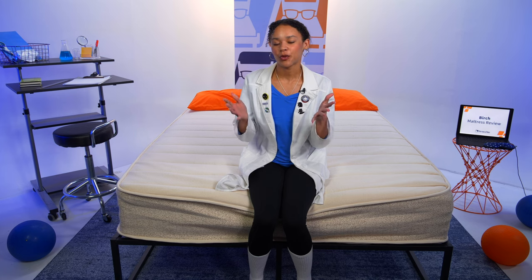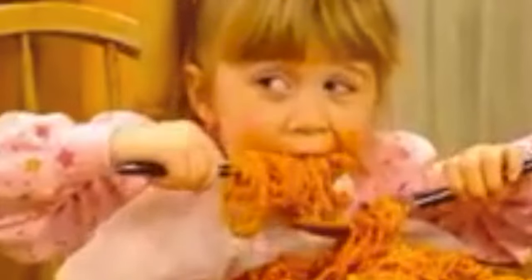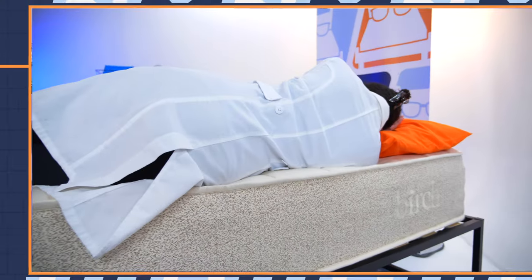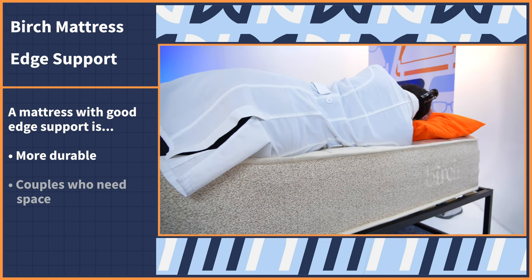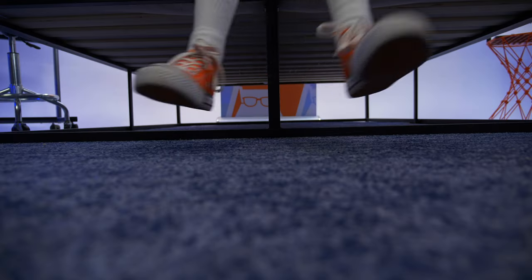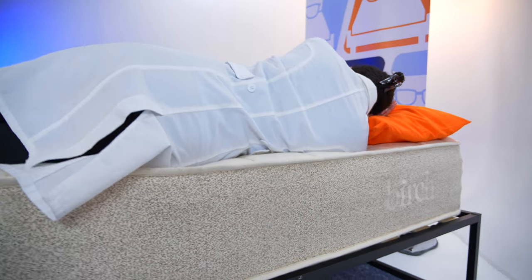Now I'm going to test edge support. Think about eating pasta out of a plate versus a bowl — with a plate you can still enjoy the experience, but it's messier, the sauce flies everywhere, and it's harder to get those last few bites. That's a mattress with bad edge support. A bowl is nice and sturdy with a perimeter that makes the experience better — and it's the same with the perimeter of a mattress. A mattress with good edge support is more durable, good for couples who need space, seniors getting in and out of bed, and edge-of-bed sleepers. With the Birch, it has really nice edge support — I'm not really sinking down, and when I lay there I feel secure, not like I'm going to fall off.